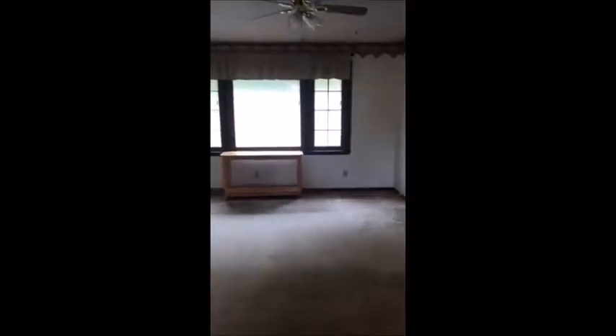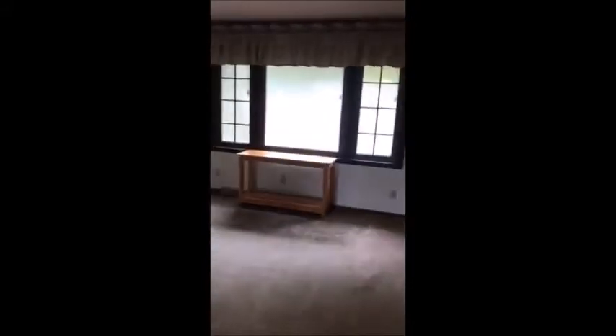Coming back through the living room — there's a gorgeous front window, three panels, and it has those interior blinds that always stay nice and clean.